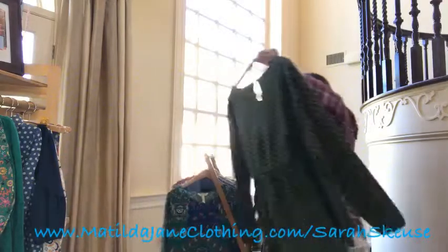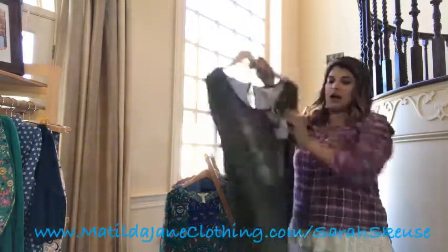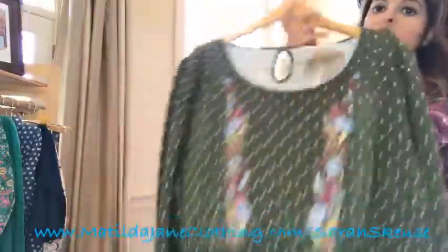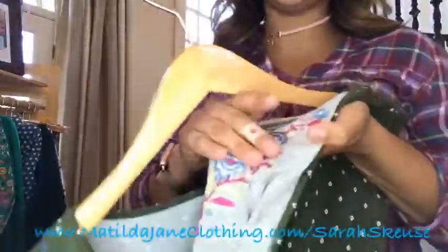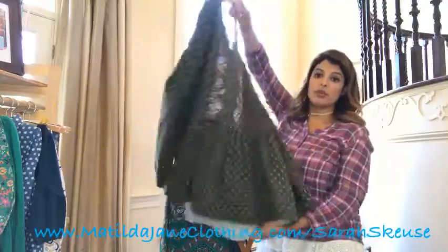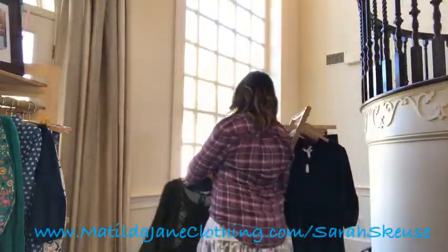The next one is called the Through Generations Top. It's this beautiful olive green with a white diamond print. This is knit, so it's super stretchy, and this detail right here is embroidered on the top. It's also peplum and high-low — shorter in the front, longer in the back — the Through Generations Top.